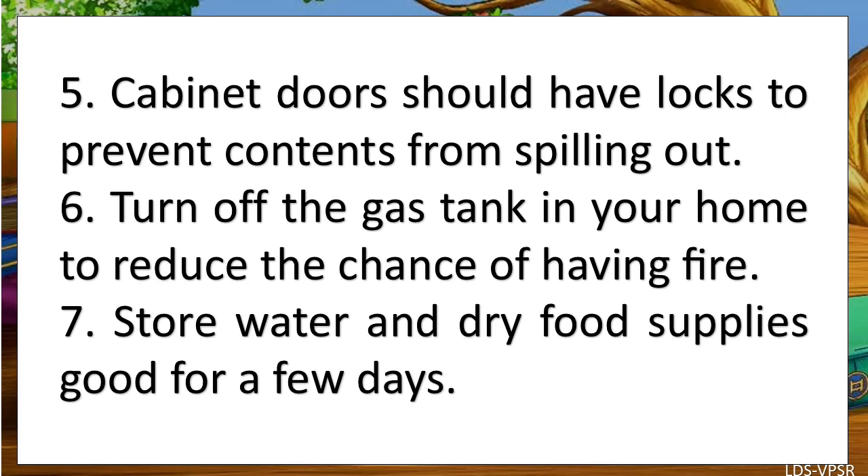Sixth, turn off the gas tank in your home to reduce the chance of having fire. Seventh, store water and dry food supplies good for a few days.